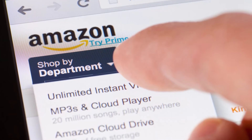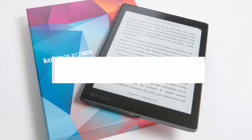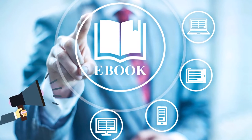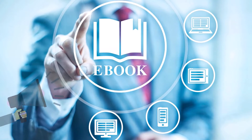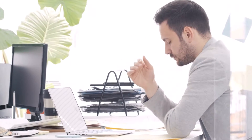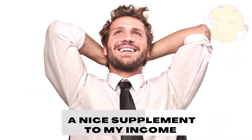Number 4: Publish an ebook. Amazon's Kindle Direct Publishing makes it simpler than ever to get any book out there. Authoring, formatting, designing a cover, publishing, and promoting it are the only remaining steps. In 2013, I published a number of ebooks on Amazon. While it didn't exactly make me rich, it did provide a nice supplement to my income.